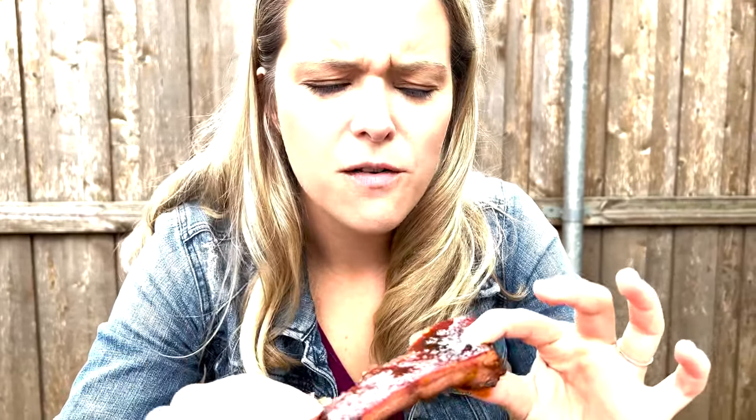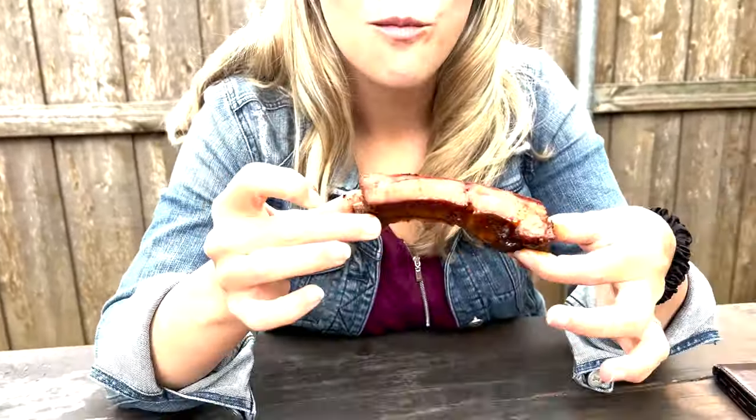Wow, the flavor on here is amazing. It is sweet but it's not too sweet — that's why they're called candied ribs — but it pulls right off the bone. They're really cooked. This is not my first time in Texas but this is my first time in Texas for barbecue. Perfect way to start; I'm excited for more.